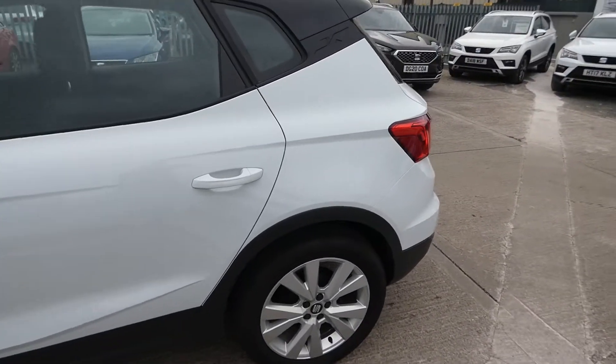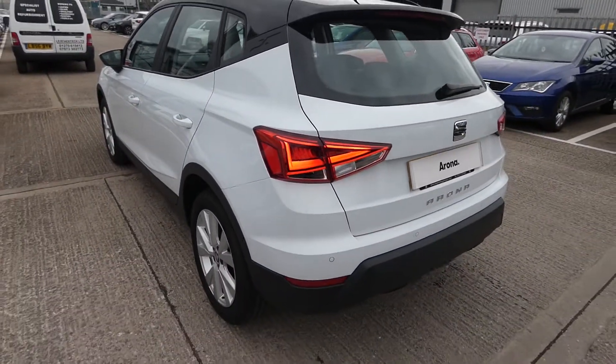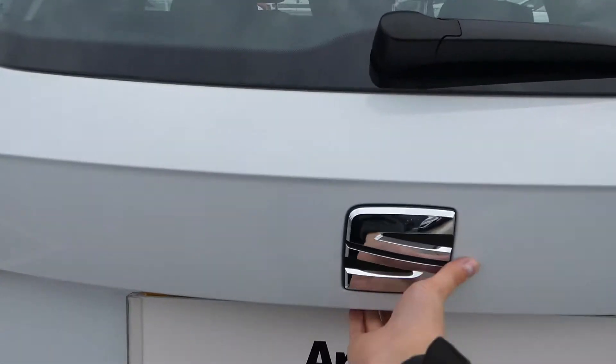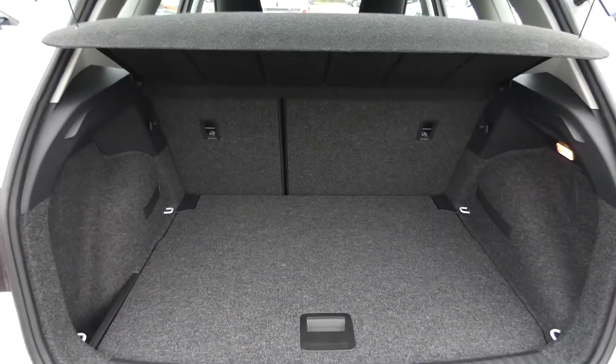If you're looking for a vehicle that's not too small such as an Ibiza and not too big like the Ataka or Turaco, this is your perfect vehicle in between. This is the SEAT Arona — a small SUV but still with a lovely amount of space inside.